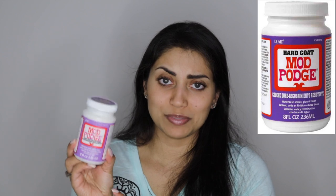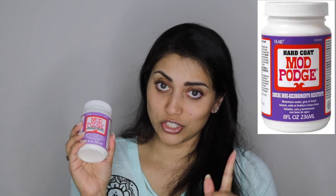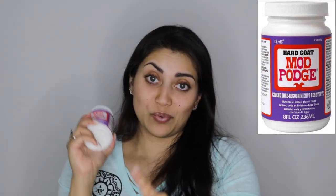Next we have some Mod Podge. This particular Mod Podge claims to be water resistant, which is the only reason I got it, so hopefully it will work for the project I have in mind. Stay tuned and watch my DIYs and you'll find out. Finally from Michael's, I got a fake apple for one of my DIYs. I want to transform my house for fall.